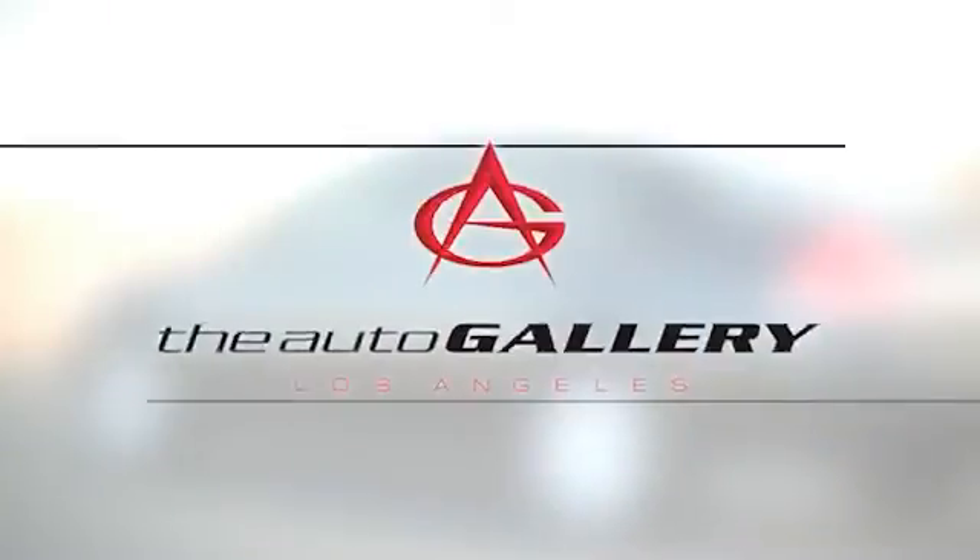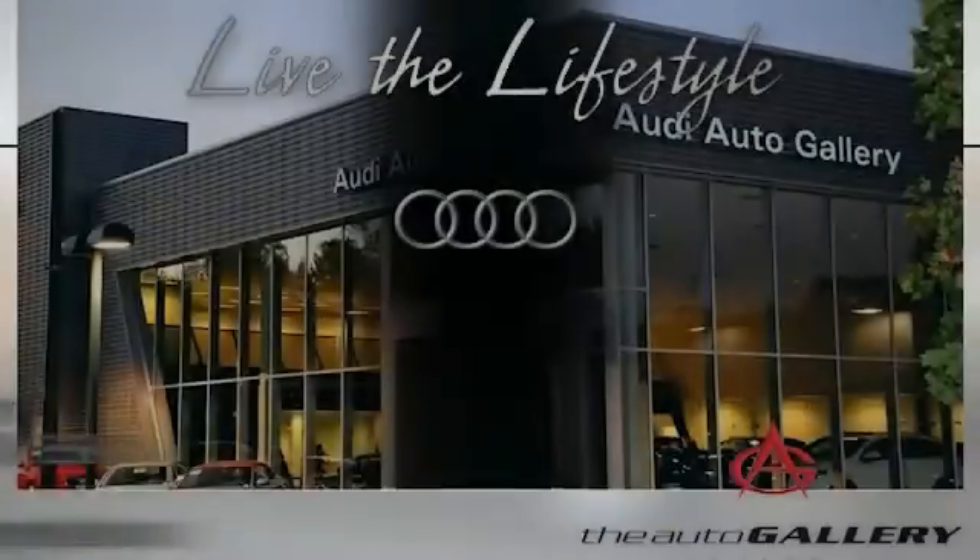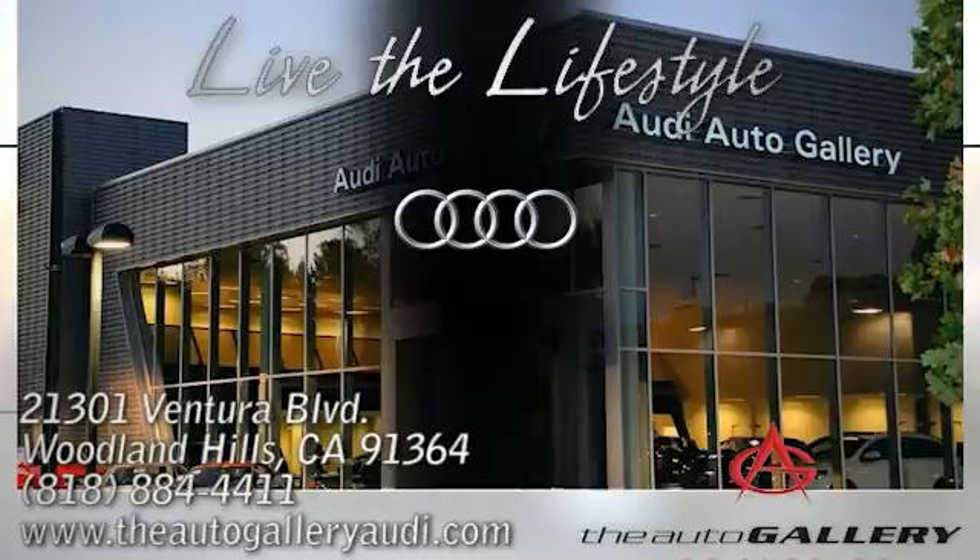Buy with confidence only at the Audi Auto Gallery, conveniently located at 21301 Ventura Boulevard in Woodland Hills, California. Thank you.